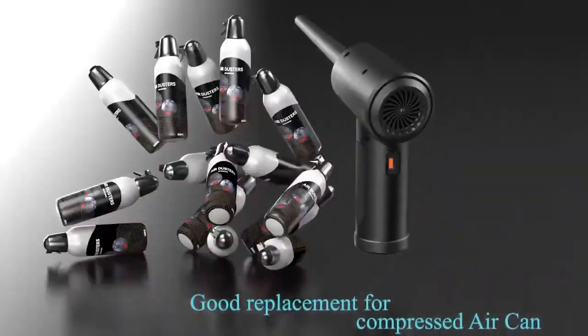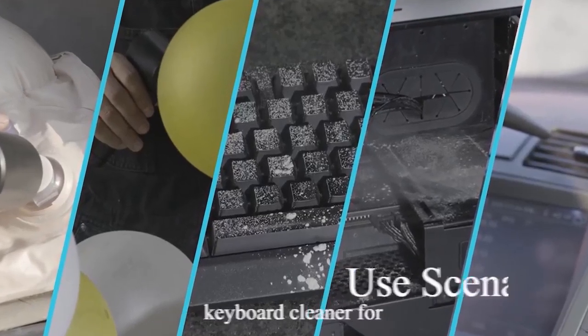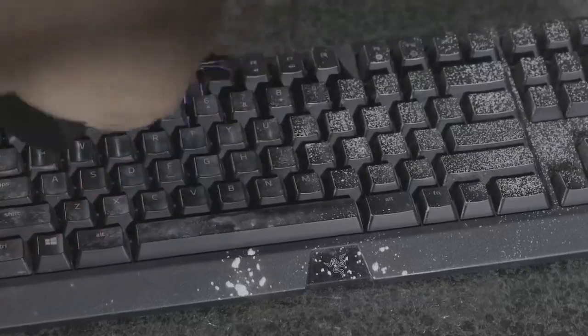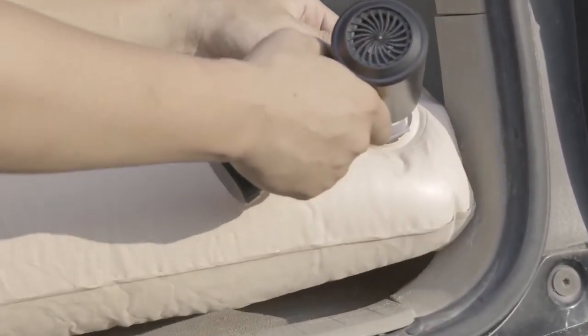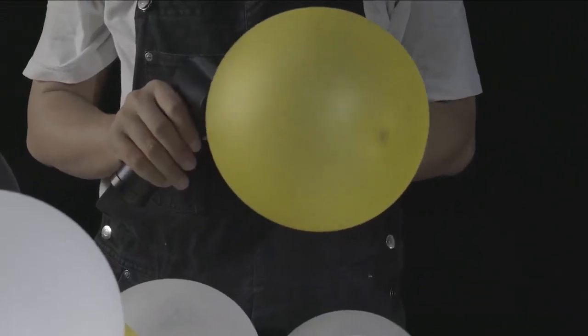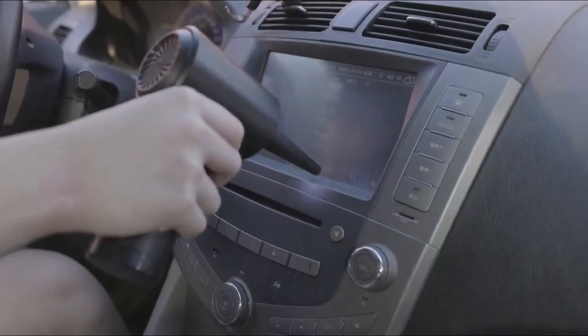Its rechargeable design is both eco-friendly and energy efficient. The duster also features LED lights for easy cleaning in dark corners and comes with five nozzles and three brushes for versatile cleaning options. This electric air duster has a battery protection design. Say goodbye to canned air and hello to the Compressed Air Duster Keyboard Cleaner for $69.98.